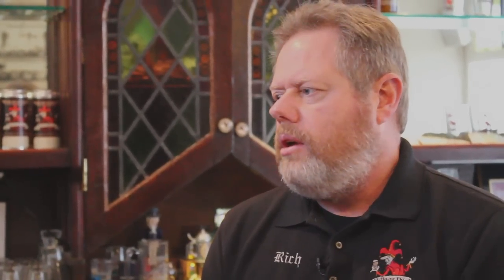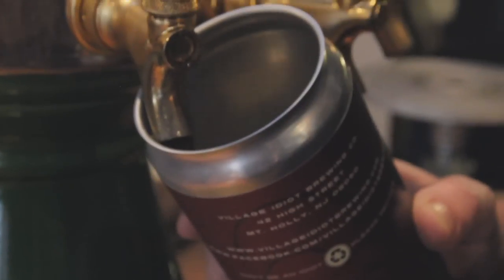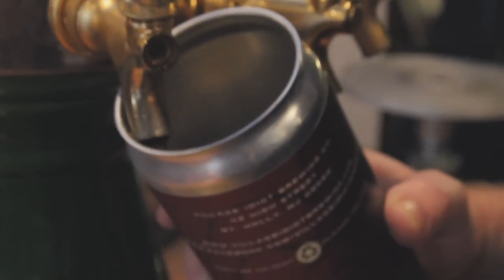Here at Village Idiot Brewing Company, we're one of the smallest breweries in the country, but we kind of pride ourselves because we're always looking for innovation. So this looked like a very innovative way to can beer and a great way for our customers to enjoy our product.